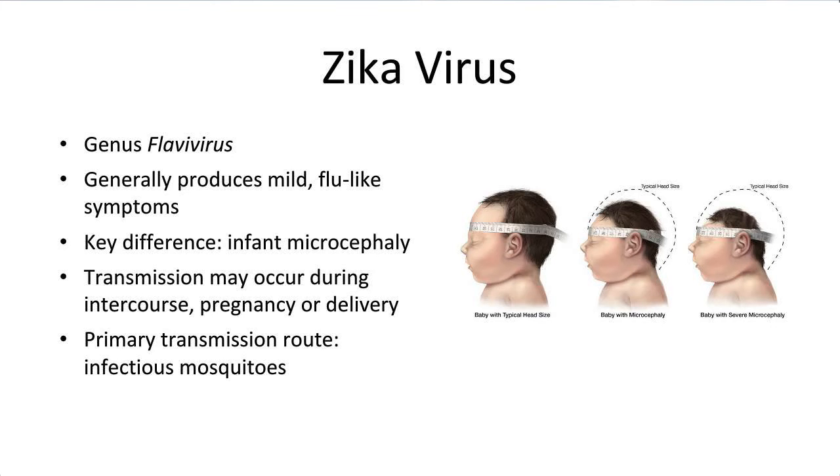Much of what you already know about these other viruses is also true of Zika. Most people who become infected with Zika don't experience any significant symptoms; in those who do become ill, the symptoms are quite familiar — fever, rash, joint pain, conjunctivitis, muscle pain, headache — which generally last several days to a week after infection. The reason Zika has captured international attention is because of how it differs from other flaviviruses, specifically the association between infection during pregnancy and infant microcephaly. The CDC is also investigating a potential link between Zika and Guillain-Barré syndrome, but these data are still preliminary.